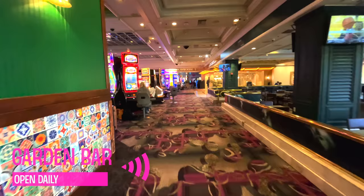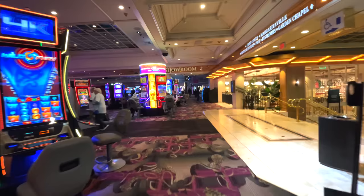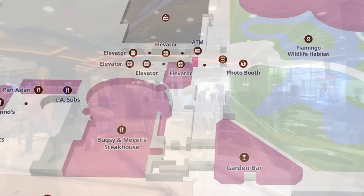Heading back toward the casino floor, you'll find the Garden Bar on the right — a great place to stop and get a drink with beautiful natural light coming in from the Habitat. Looking north from here, this hallway takes you to the Link Promenade. We'll go down it later but for now we're sticking to the casino floor.